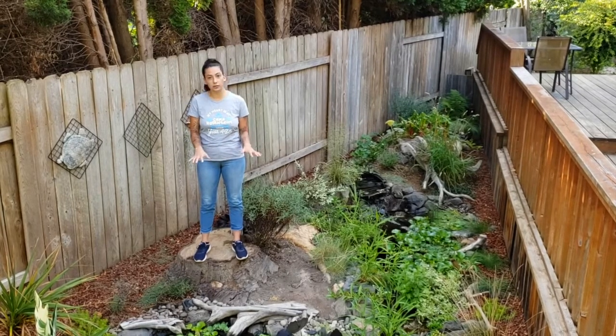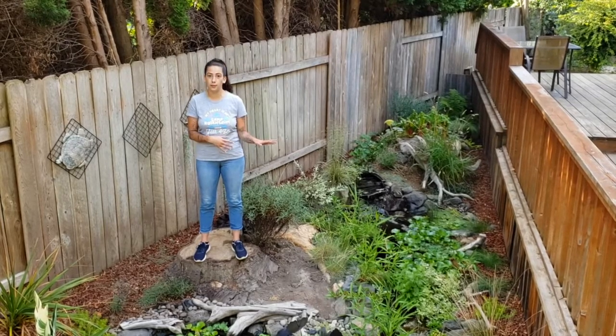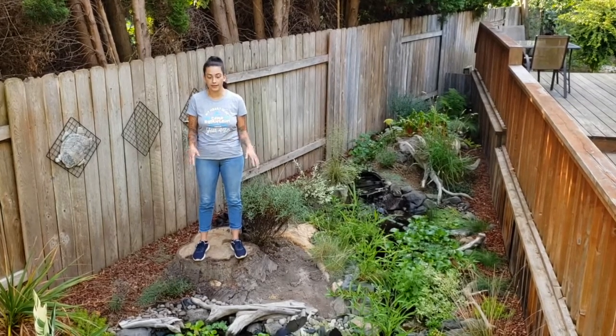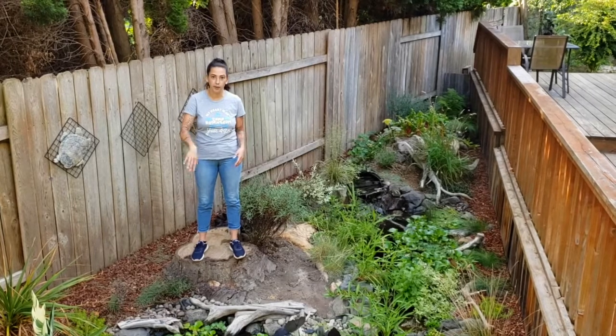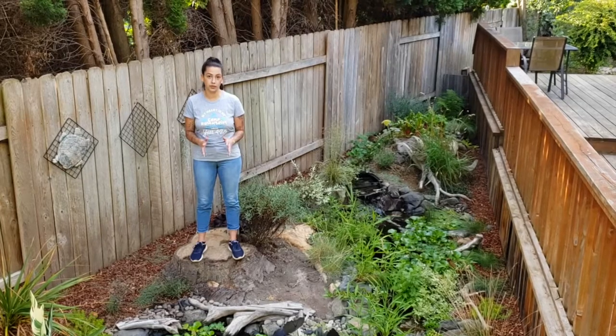All of my turtles are pet turtles. I got them as pet turtles — they never came from the wild. They're great pets. They're a lot of fun to watch swim around, eat food, and crawl around. So if you're interested, always make sure you get a pet turtle.